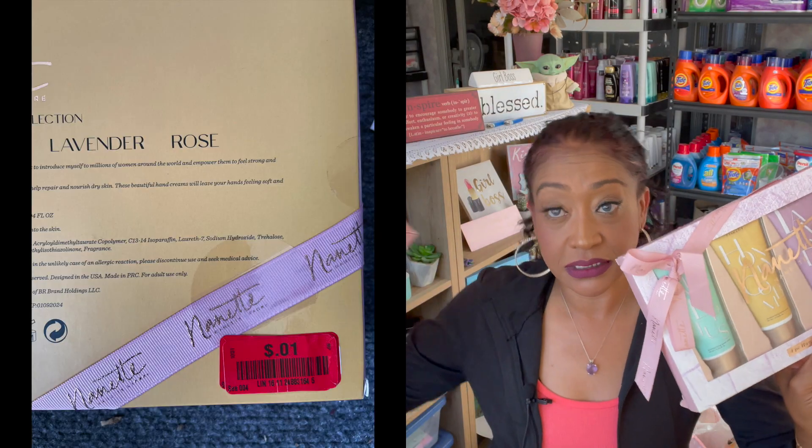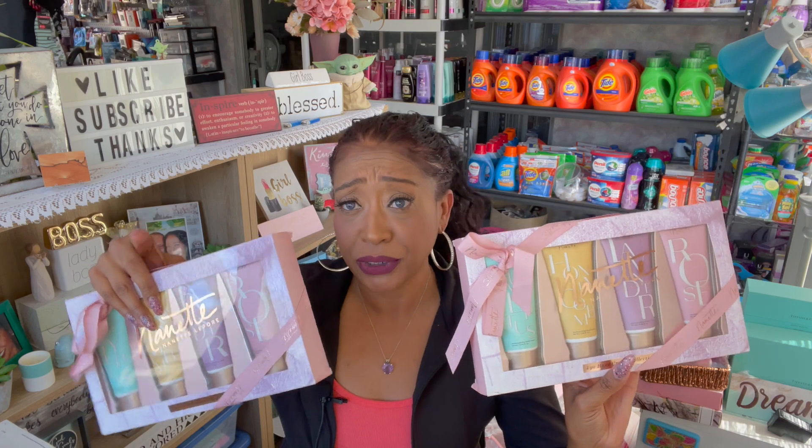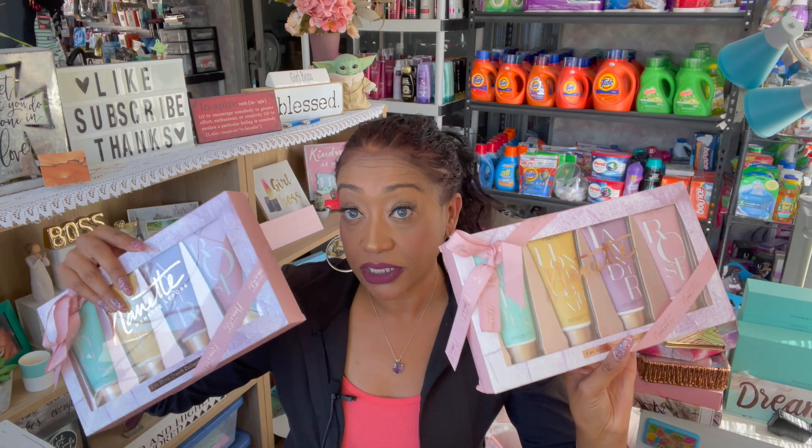I also found two of the Nanette Lepore lotions. It seems like a lot of the lotions were going on penny. It's a four-piece hand cream collection — you get eucalyptus, honeycomb, lavender, and rose. I did pick up two; I have one set aside for future giveaways. I like putting stuff like this in my Dollar Tree gift card giveaways as an added bonus. For a penny, that's an amazing deal and perfect for my giveaways.